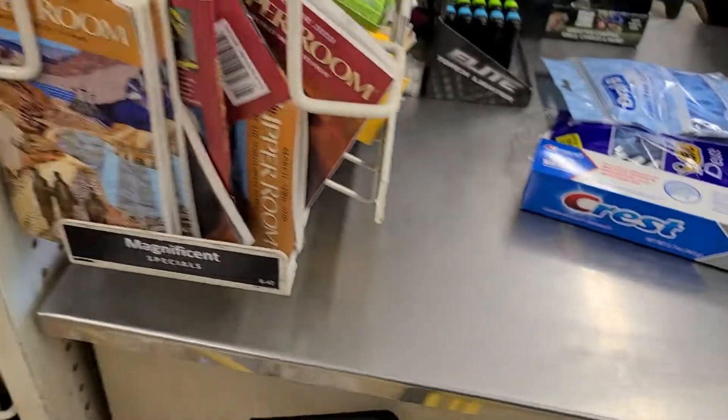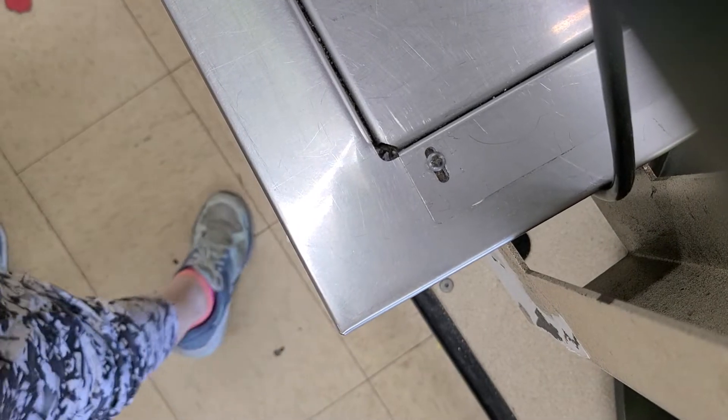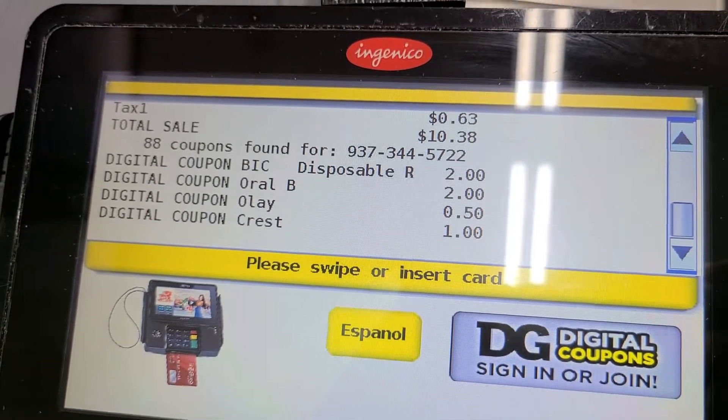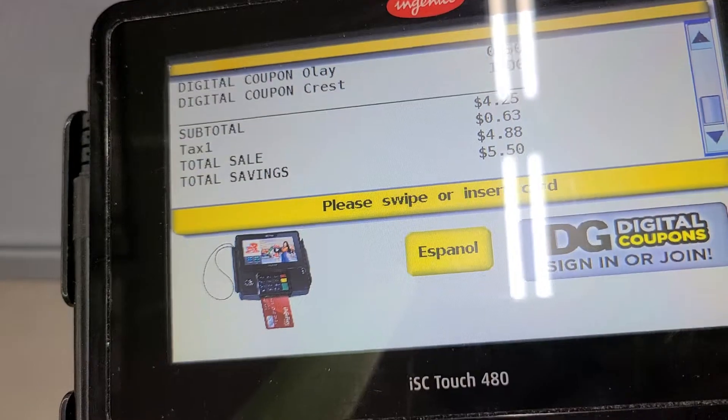Alrighty, here we are — and these are all digital coupons, by the way. Hi, I have coupons. Like I have digital coupons. What is the total beforehand? $10.38. Total savings is more than half.